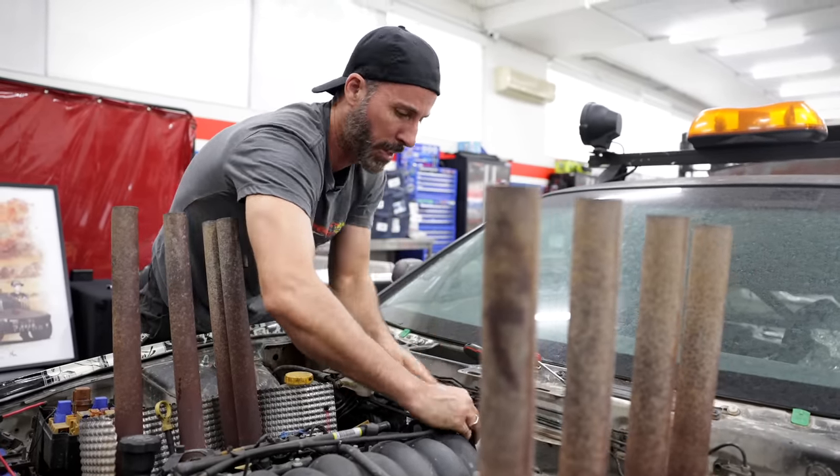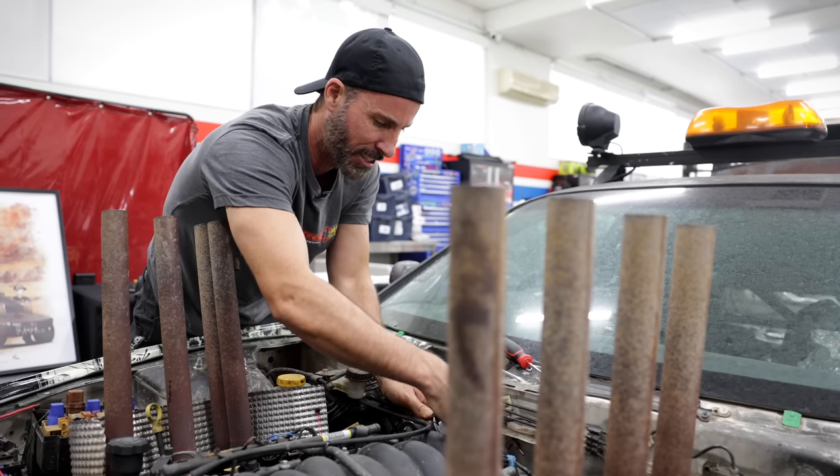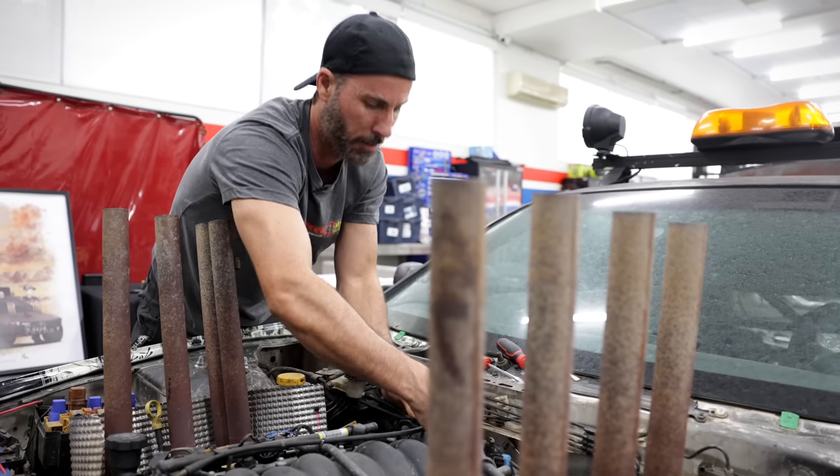For the 15 bucks or whatever a filter costs, it makes sense to actually just swap it out, especially because this car is a drift car and it's constantly in dirt and crappy environments.